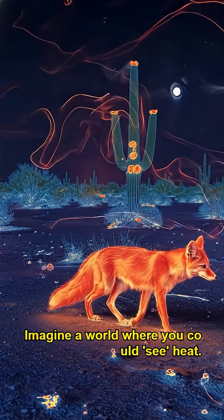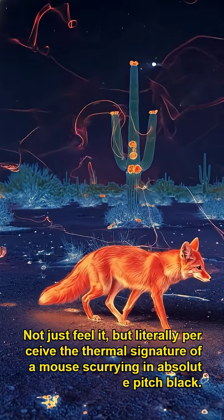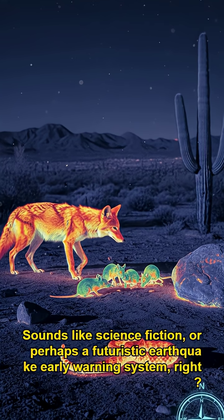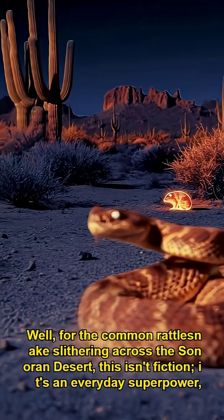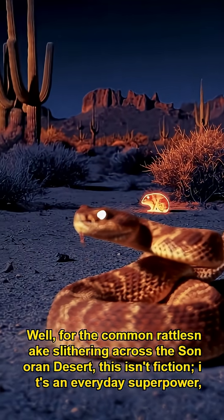Imagine a world where you could see heat — not just feel it, but literally perceive the thermal signature of a mouse scurrying in absolute pitch black. Sounds like science fiction, right? Well, for the common rattlesnake slithering across the Sonoran Desert, this isn't fiction. It's an everyday superpower.